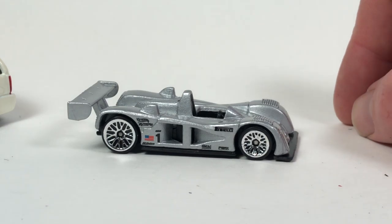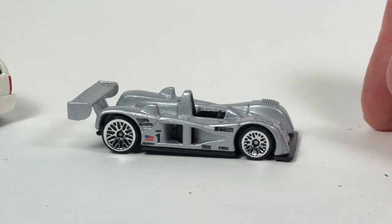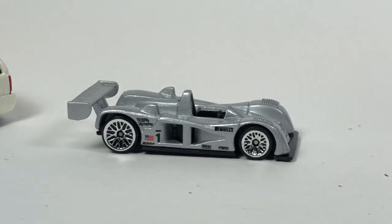So that's going to be it for this 10 Car Tuesday. We looked at 10 Hot Wheels Cadillacs in this episode. Hopefully you enjoyed it. Check out the playlist for these 10 Car Tuesday episodes — there's a bunch of different ones covering a wide variety of stuff. Thank you guys very much for watching; have yourself a great day.